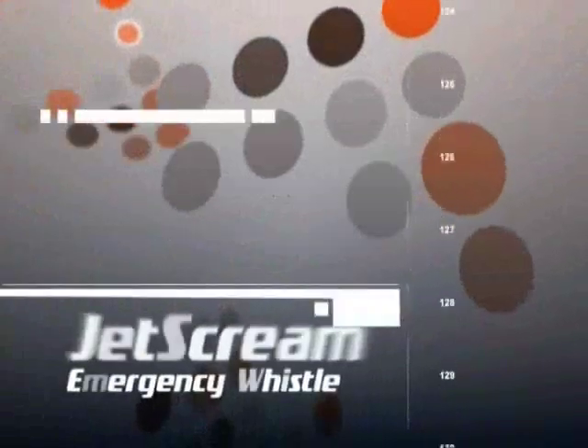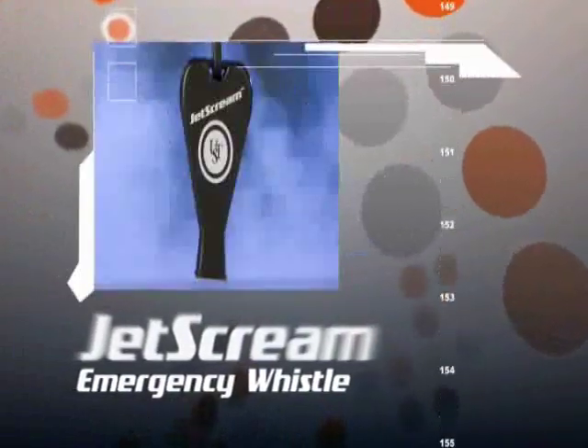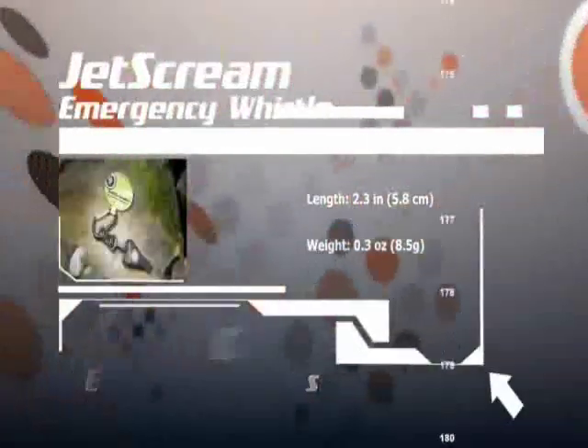Another option besides the visual signal from a mirror is using audible noise, like a whistle. The Jet Scream Whistle is an ideal way to communicate to a search party when lost, or with those in your group. To use the Jet Scream Whistle, simply place your mouth over the opening and blow with force.